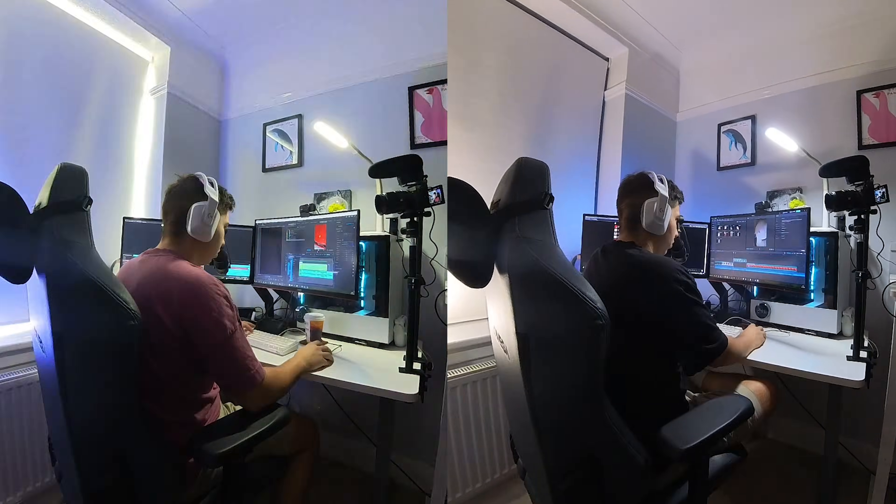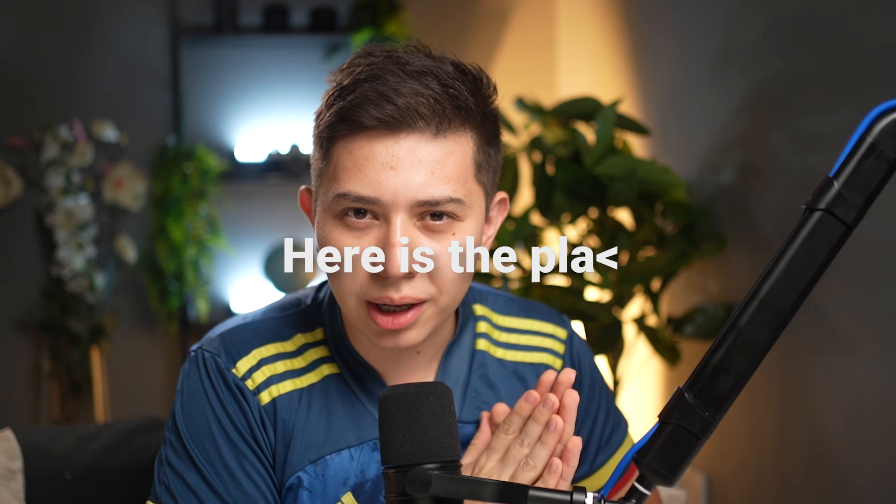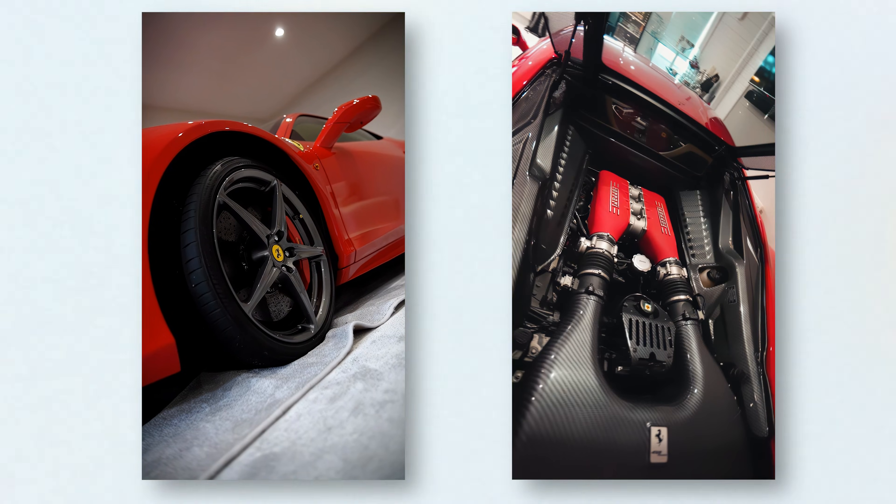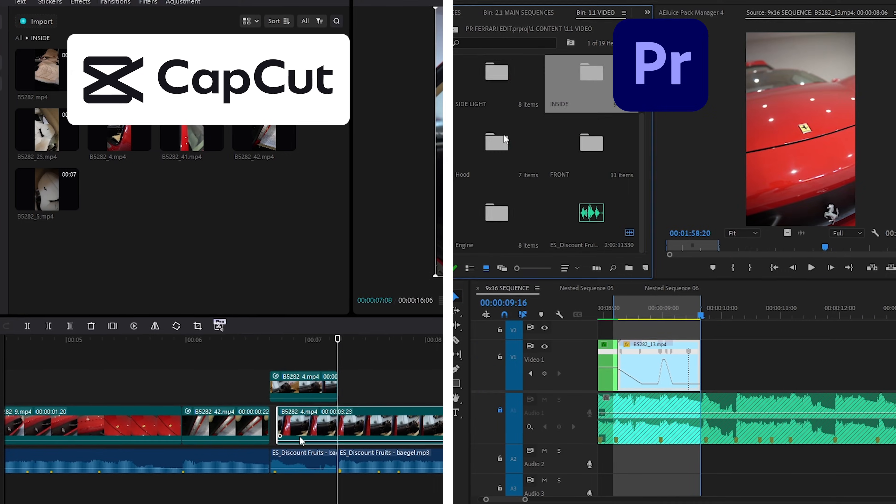So in this video, I'm going to edit with both programs to figure out how close the competition actually is. I was recently teaching a young filmmaker how to shoot cars and I got to shoot this beautiful Ferrari. So I'm going to make a simple car edit with both softwares.